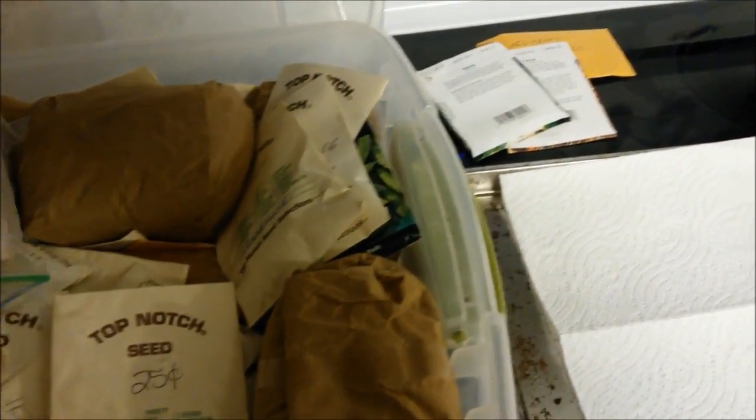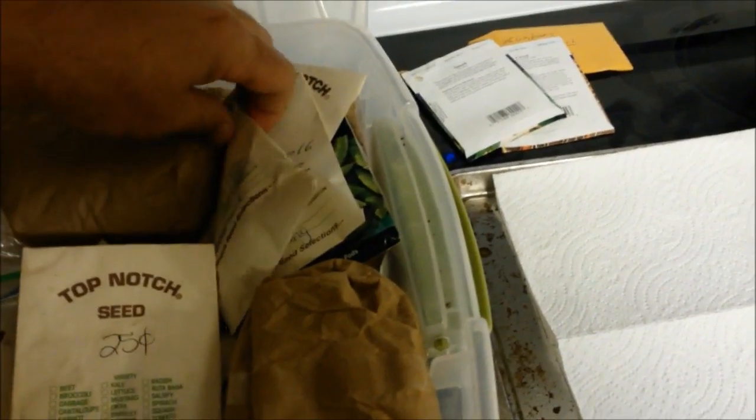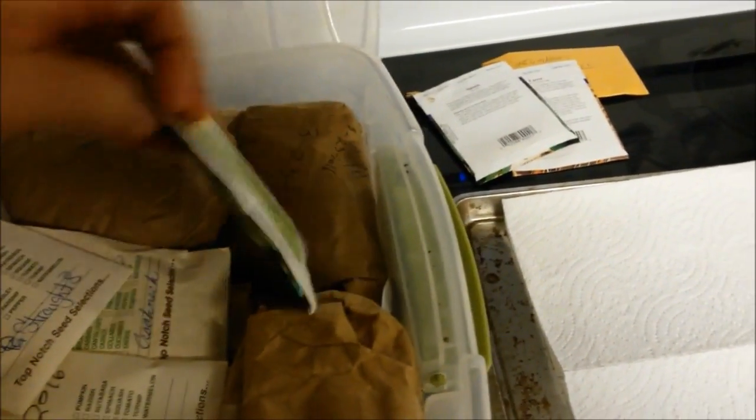I posted a video about stockpiling seeds, and it seems that some people disagree with that. They said that you cannot save seeds in the freezer — you just cannot take a seed and its packaging, put it in the freezer, and expect it to last more than just a couple of years. That most seeds are going to go bad in just a couple of years.